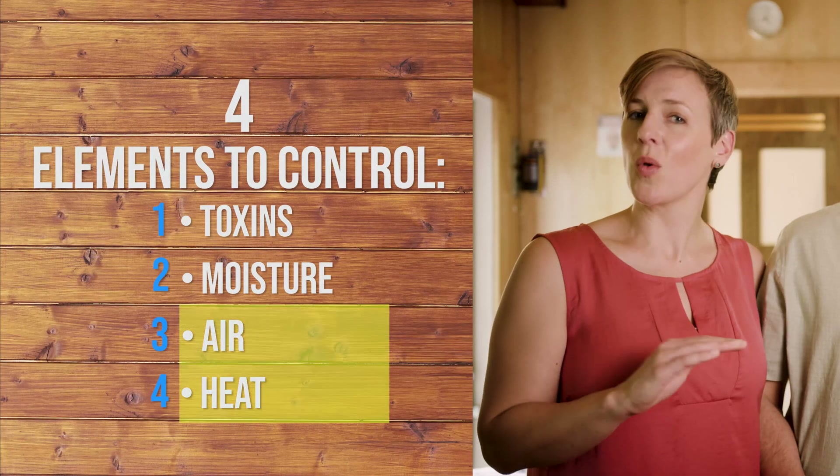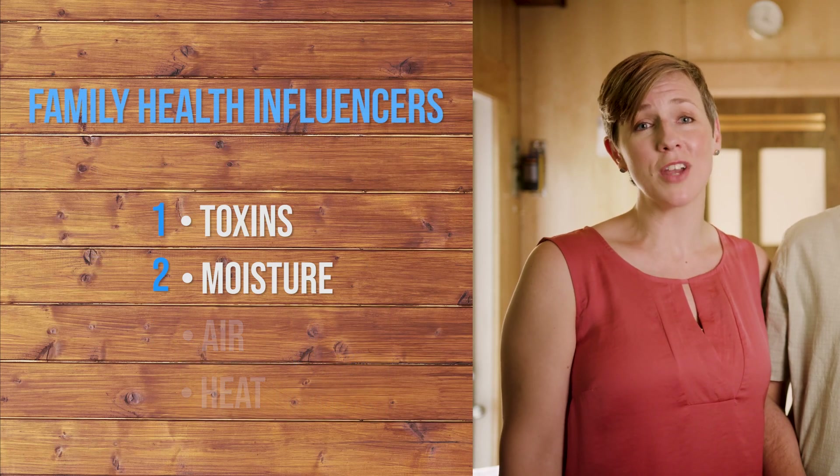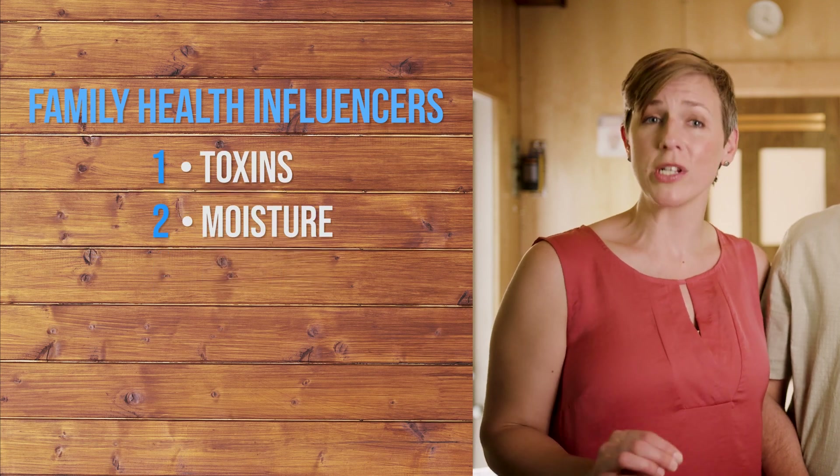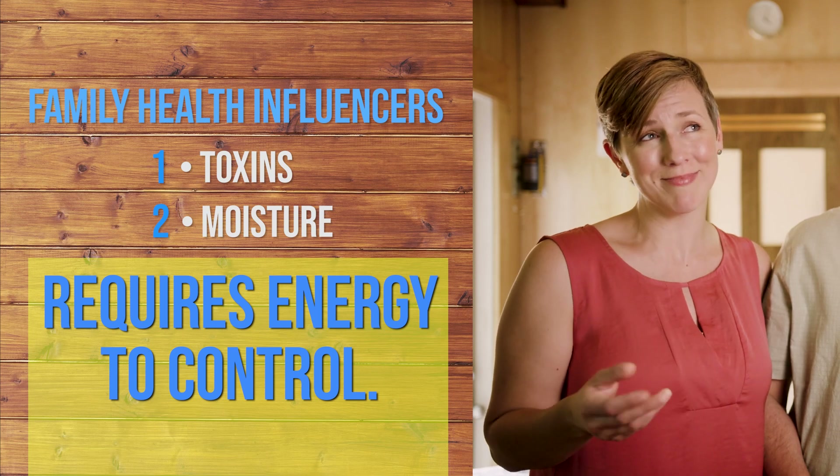When you look at home performance using these four elements, it's clear that only two of them affect energy efficiency, and they're the two least critical ones to your family's health. To control moisture and indoor pollution, we need machines that use energy, and that's not technically efficient. As we try to make homes more energy efficient by controlling heat and air, we are absolutely causing side effects in moisture and toxins because the home is a system. So the next time you are thinking of building or doing surgery on your home, remember the 4-3-2-1 approach.